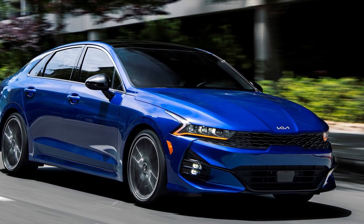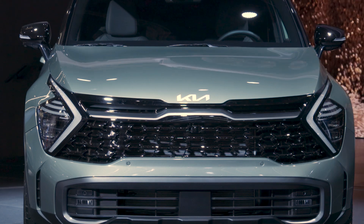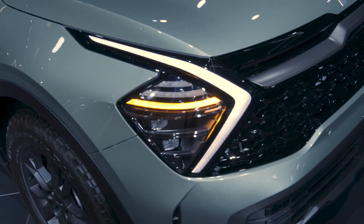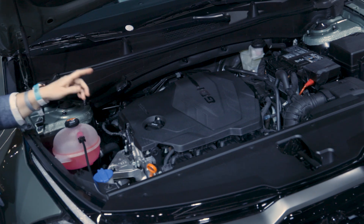It looks really similar to its sibling, the Kia K5 sedan. It's got a deeper grille and really stand-out, eye-catching LED running lights that are shaped like a boomerang — but to me they look like arrows pointing the way forward.